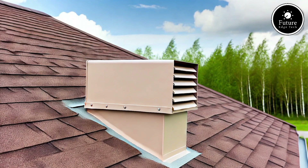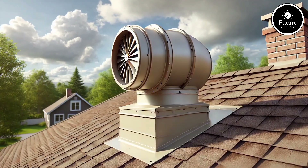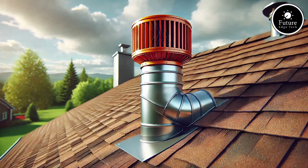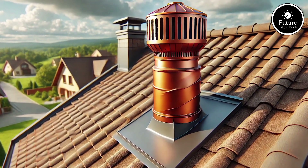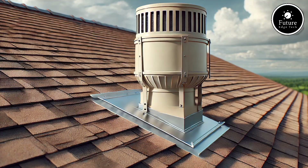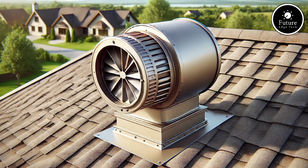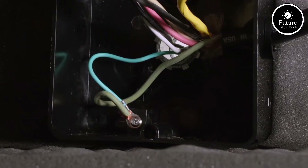In summary, the QuietCool RMWHF 4.0 is a game-changer for homeowners looking for a smart, eco-friendly, and cost-effective way to stay cool. Enjoy a more comfortable home, save energy, and experience quiet, refreshing air circulation with QuietCool. Choose QuietCool RMWHF 4.0 — because cooling your home shouldn't cost the earth.